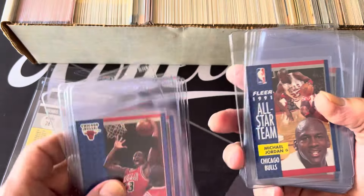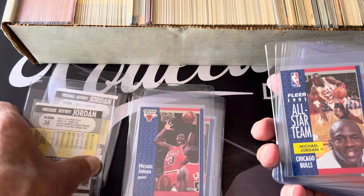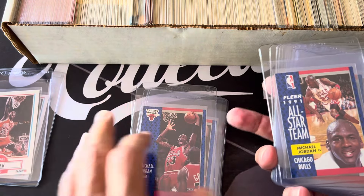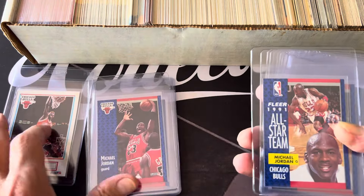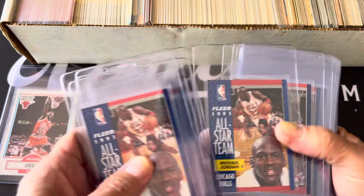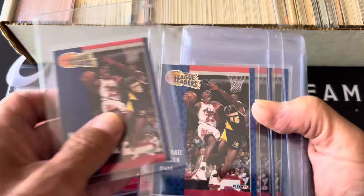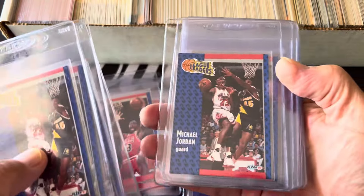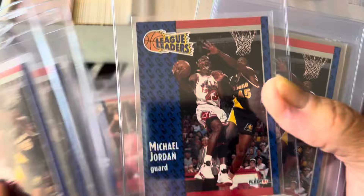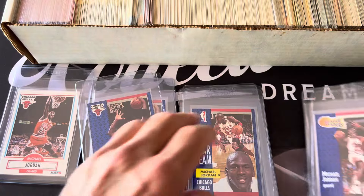So these are all 91s - 90-91s. I pulled all these out of that box - all-star Jordan ones and the league leaders. These are the three main Jordan cards in that set, and they're in really really nice shape. They've been in the box there forever. I'll go through some of these, and then I pulled out a few more Jordans.